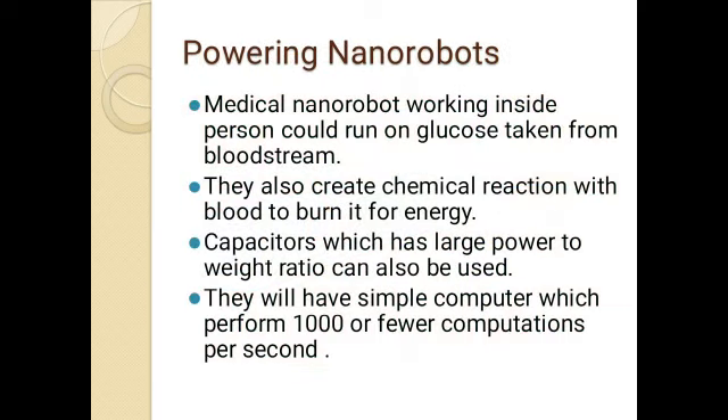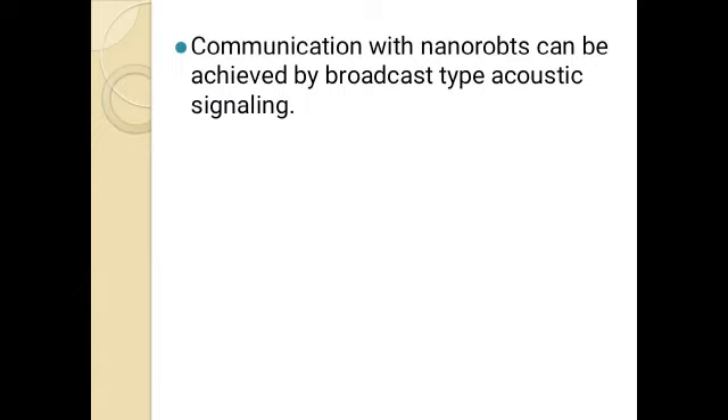Medical nanorobots working inside a person could draw on glucose taken from the bloodstream. They also create a chemical reaction with the blood to burn it for energy. A capacitor with a large power-to-weight ratio can also be used. They will have a simple computer that performs 1,000 or fewer computations per second. Communication with nanorobots can be achieved by barcode-type signaling.